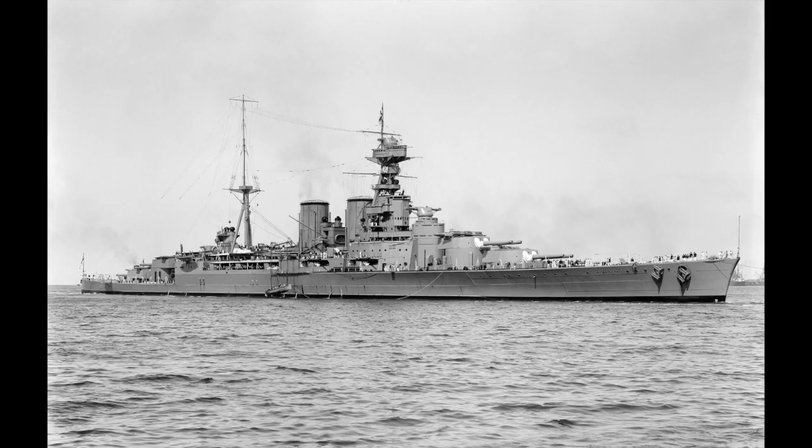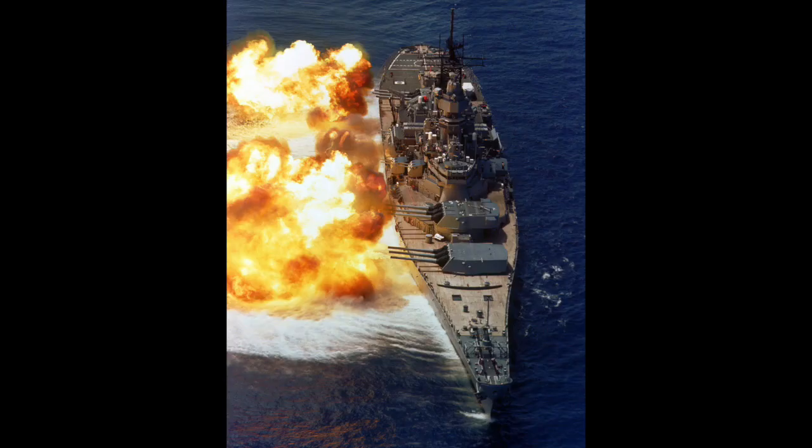The jury's out on whether HMS Hood is a battlecruiser or a fast battleship — I call it a battlecruiser. Fast battleships were the last hurrah of the battleship.